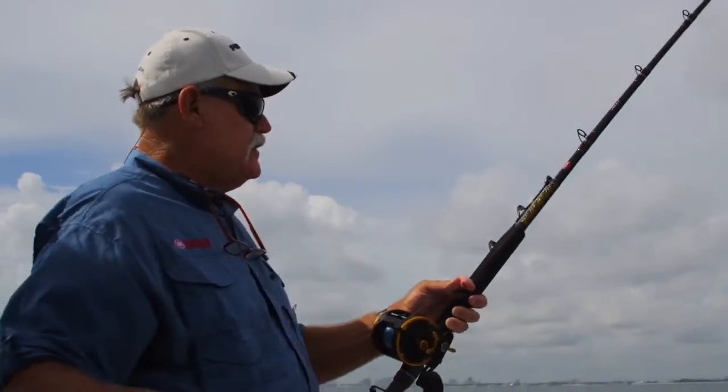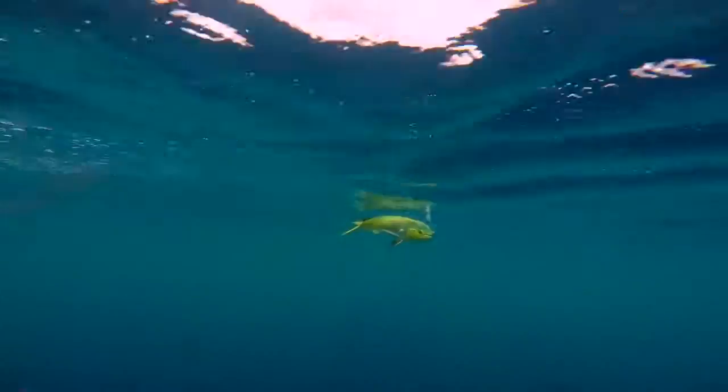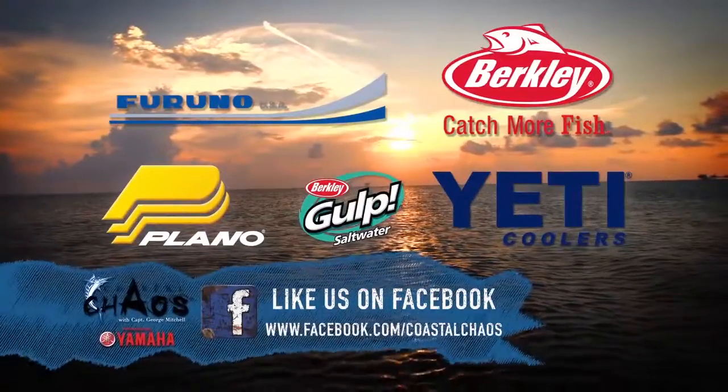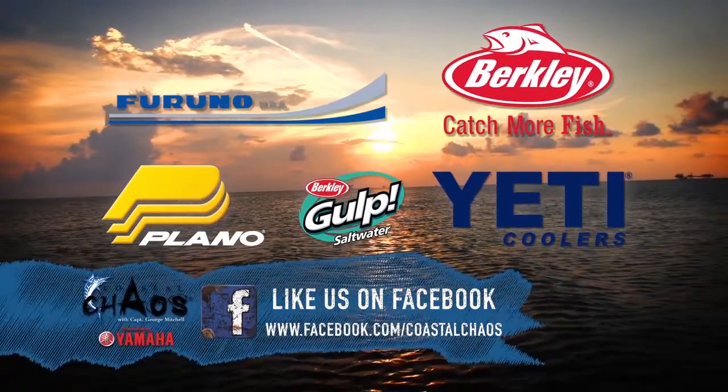If it's a gaffer — a dolphin that we're not going to just lift into the boat — if it's one that we're physically going to reach out and gaff, we're never going to apply any more drag than what we did throughout the battle. Coastal Chaos: tips for serious saltwater anglers.